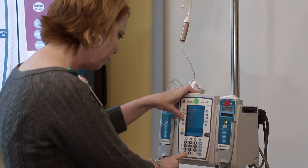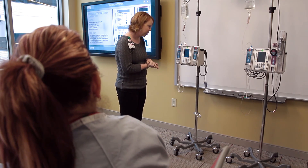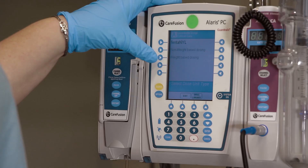Some learners may need a more in-depth education, which we have that modality, and some learners just need a quick review and then a competency check. With the new smart pump application, we're able to do that quick review.